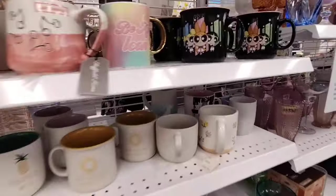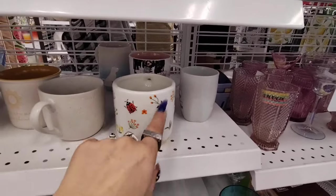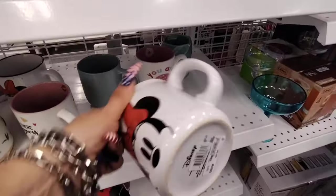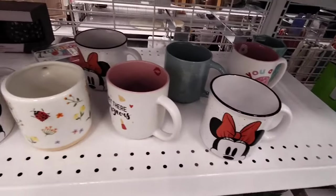Those are adorable. I also like this one with the ladybugs and the different floral print — that's adorbs. And we also have Minnie Mouse double-sided Disney, $5.99. That's a good deal as well.